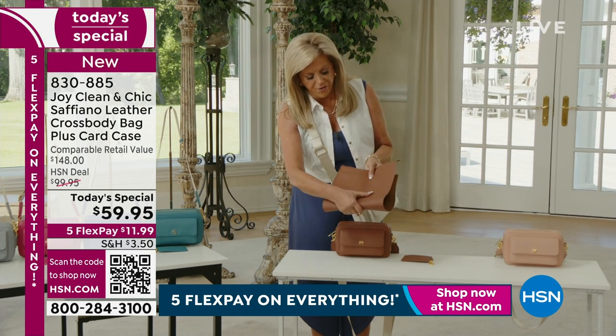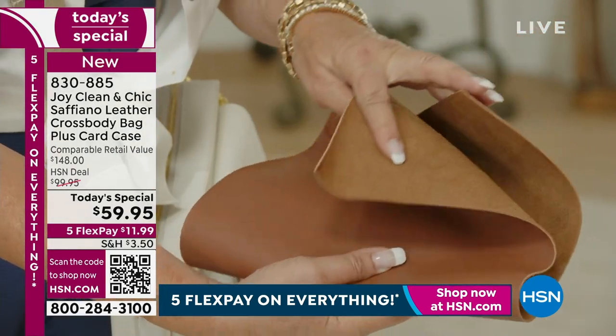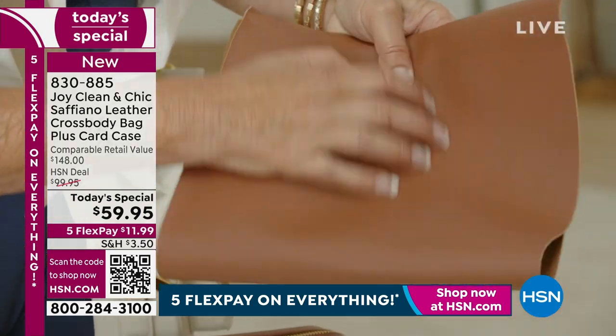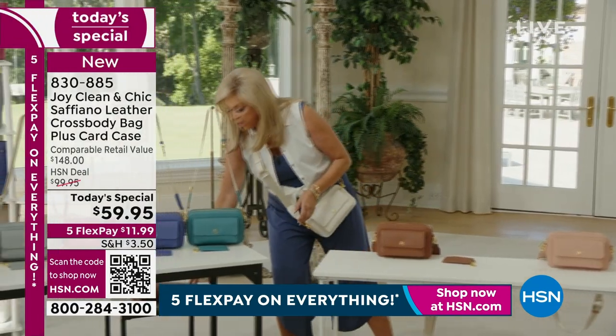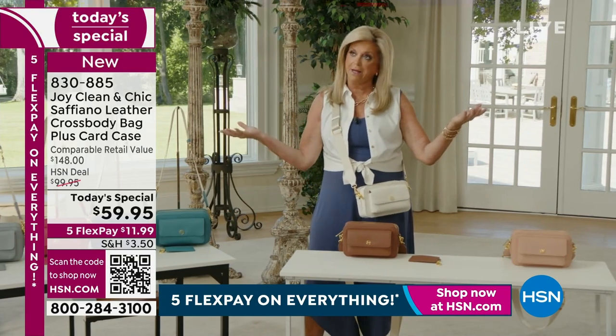This Saffiano leather — when we say drum dyed, it's very soft but has structure. It's drum dyed all the way through so it doesn't scratch. That's a really big deal because leather, unlike us, gets better with age.